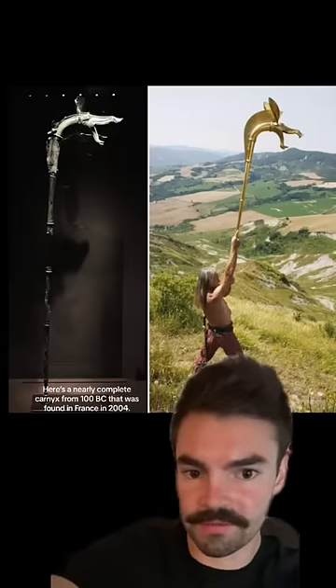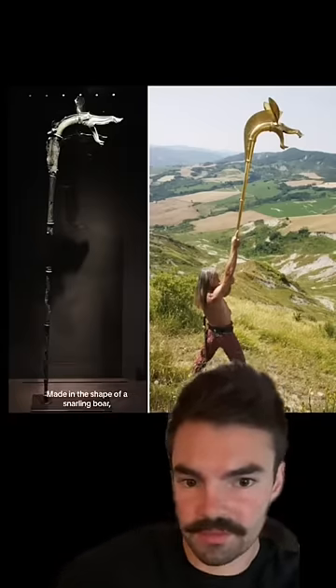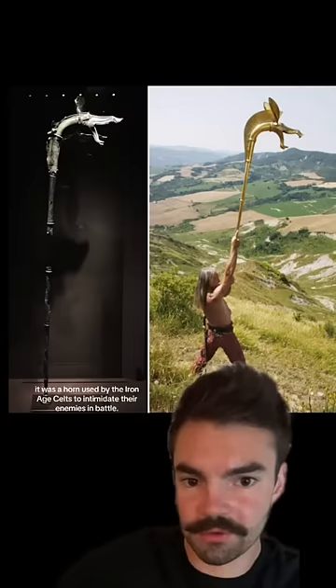Here's a nearly complete carnix from 100 BC that was found in France in 2004. Made in the shape of a snarling boar, it was a horn used by the Iron Age Celts to intimidate their enemies in battle.